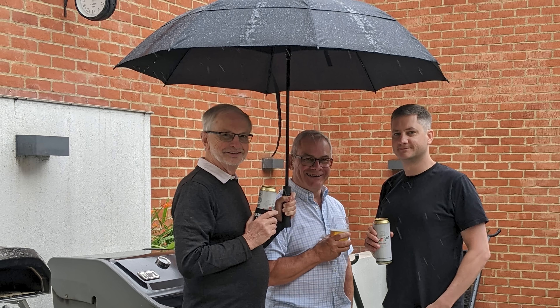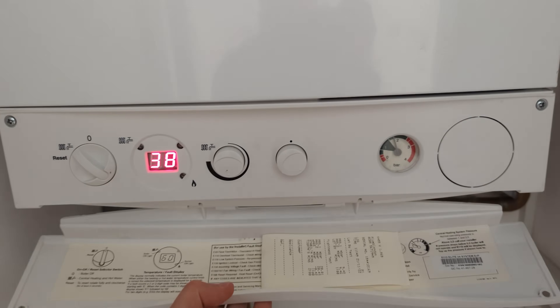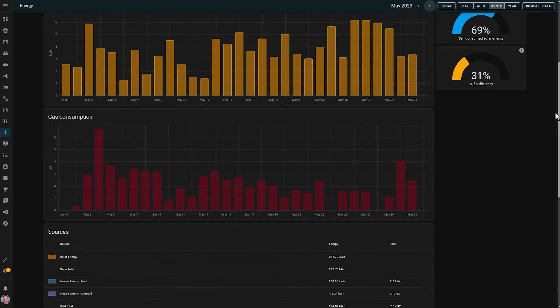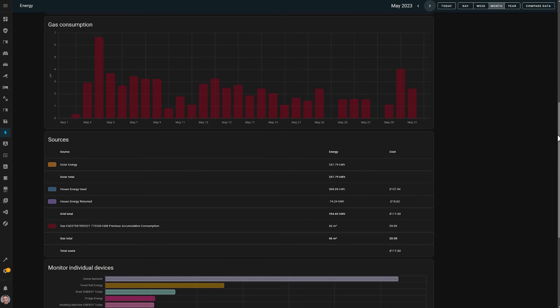Air conditioners and heating systems can be some of the most energy-hungry devices in your house, and that gives us smart home nerds a really big opportunity to use clever automations to make them more efficient. I moved into this new house last winter, and it's now halfway through summer — or whatever we are calling this season here in London this year. Want to see what I did? Let's take a look.